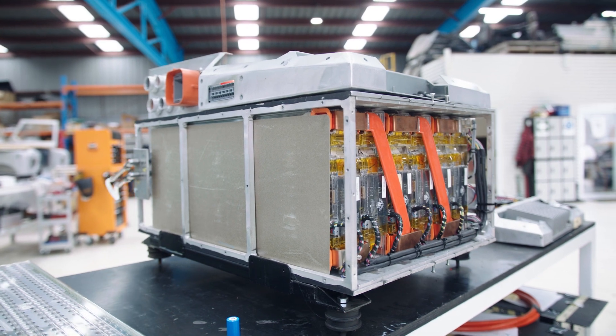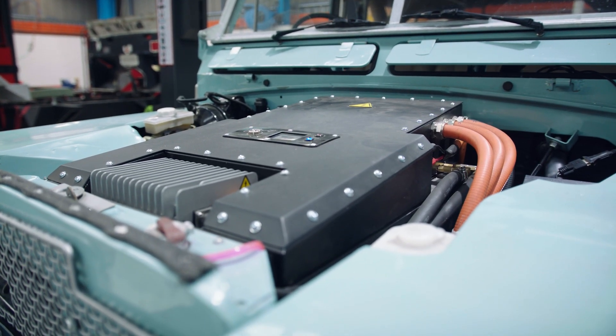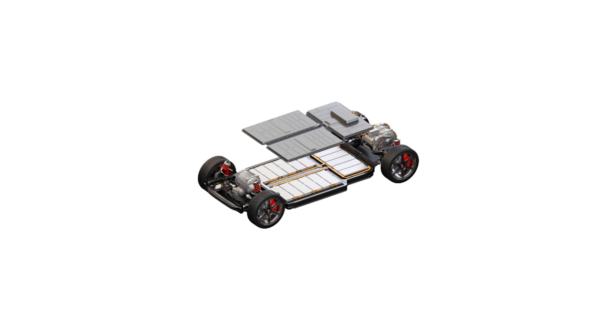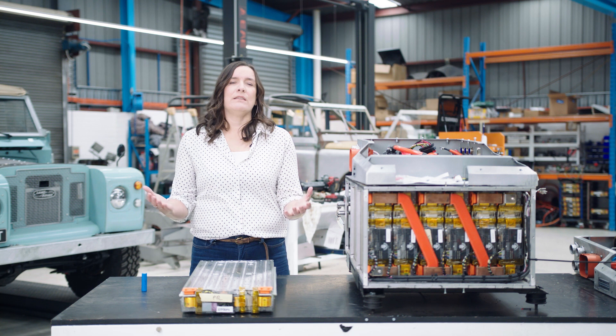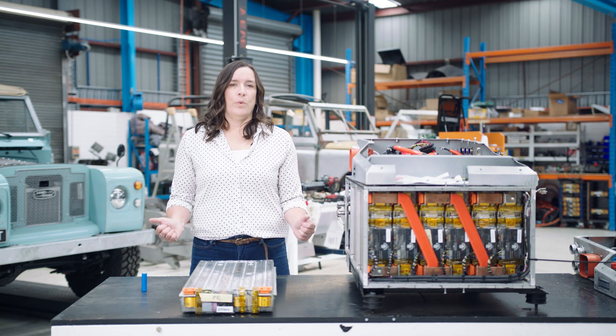This traction battery pack has been designed to fit inside the old engine bay of a Land Rover. However, the electric vehicle you'll buy from a dealership will have a single layer of batteries, typically in a rectangular shape, that sits underneath the vehicle — the lowest point, sitting in between the four wheels.